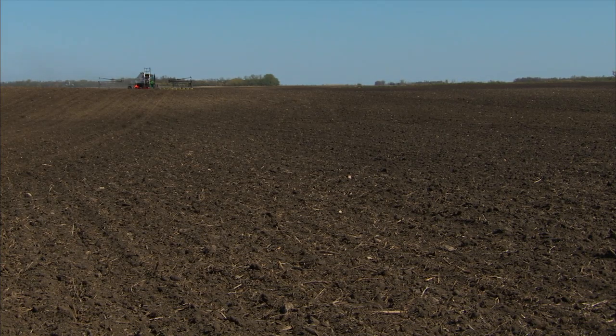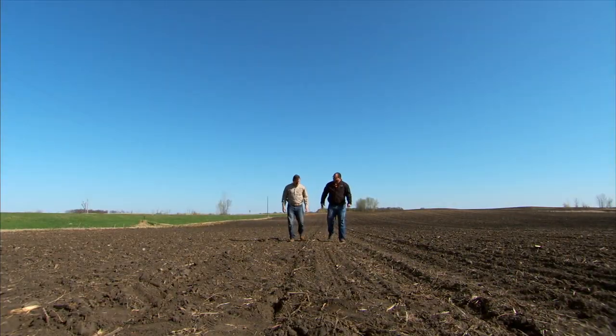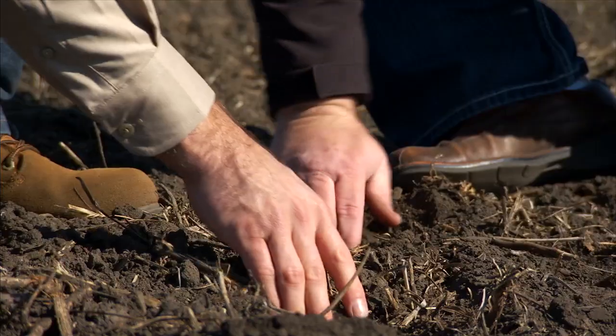It's early spring, and the crop residue from last year's harvest helps hold soil in place, reducing wind and water erosion, and the potential for runoff.